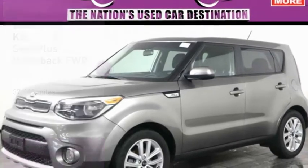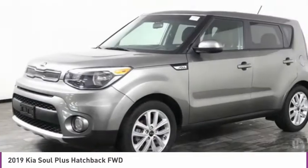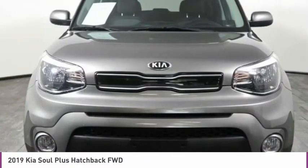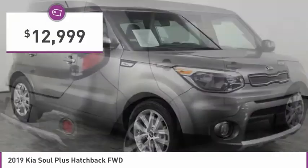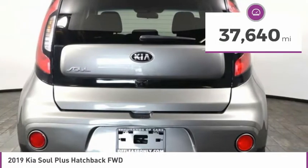Come test drive the 2019 Soul. The Soul is quick and ready with its innovative catchy style. A sharp, roomy and well-fitted cabin and a comprehensive list of safety and fun features, and is priced below $15,000. This vehicle has less than 40,000 miles.